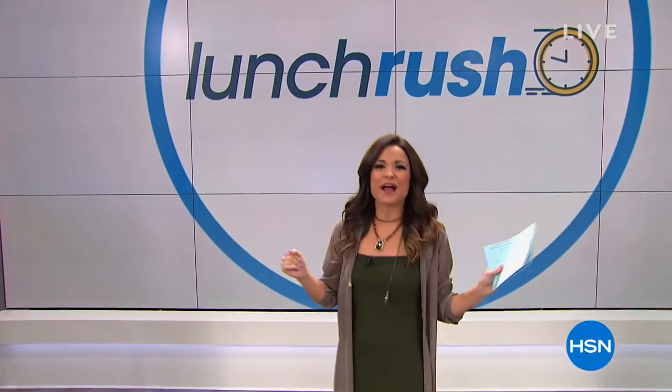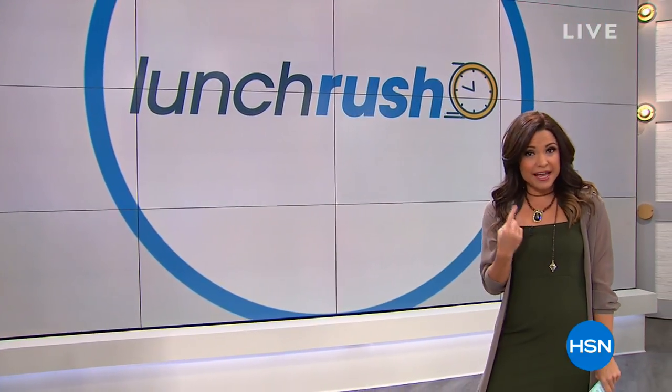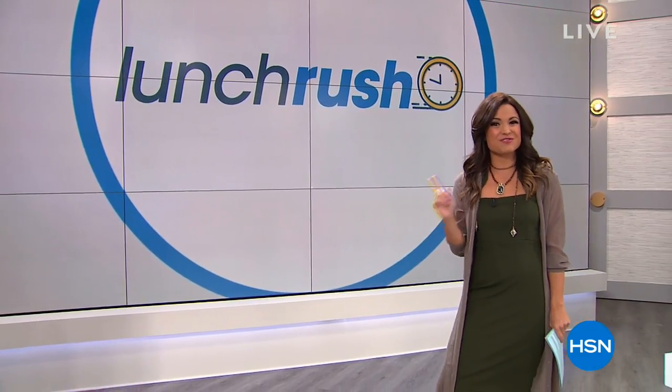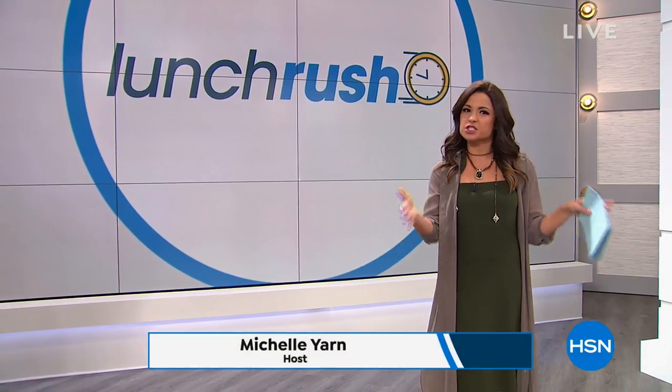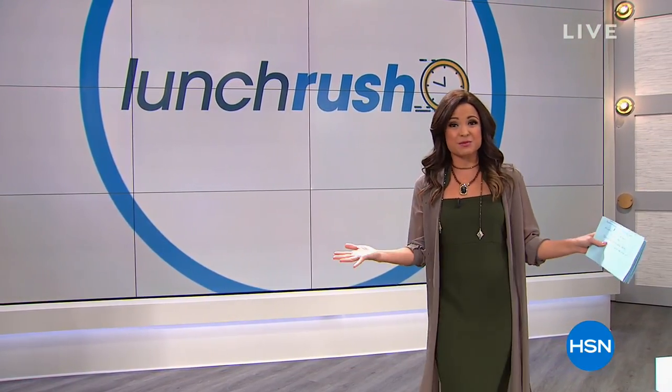Well, hello everybody. Happy Friday Eve. It's a great day — it's noon. That means you and I have a lunch date, right? This is Lunch Rush. It's kind of like your favorite lunch menu at your favorite restaurant. We have bite-sized portions of presentations of big items you'll be seeing on the day. A couple of really great ones coming up. We have Dr. Nassif in the house.